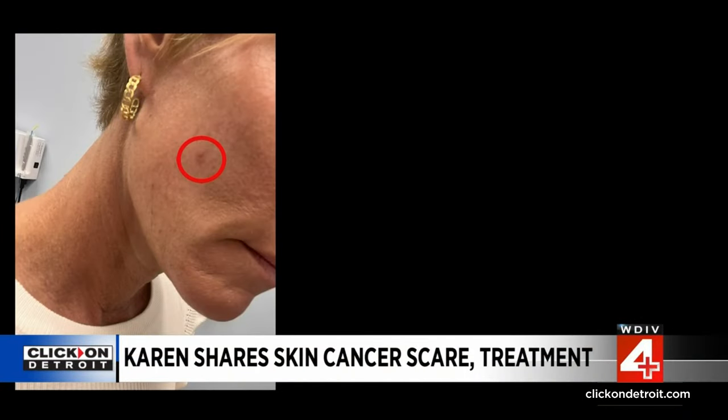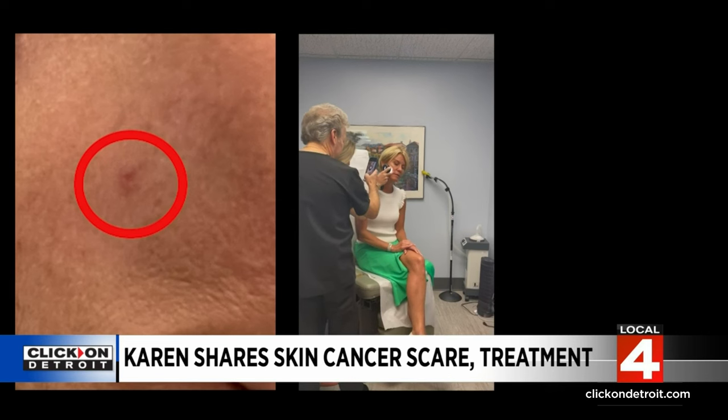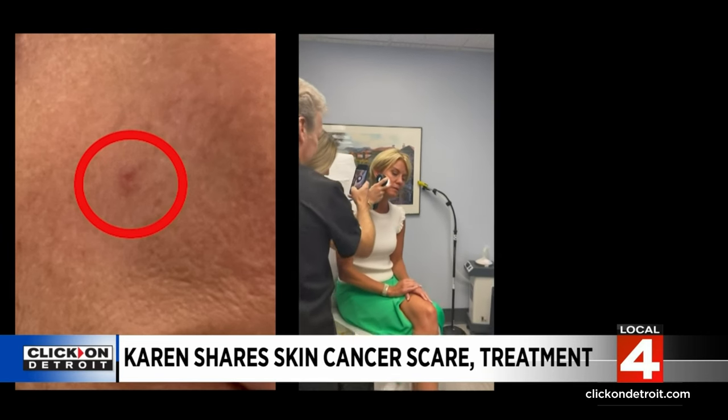Here's my story and a little bit of a warning — there's one part of the surgery that might be a little bothersome to some. This was the mark on my skin that had me worried: dry, flaky, and it started to bleed sometimes when I washed my face. So I went to my dermatologist, Dr. Steven Grecken, to get it checked out.